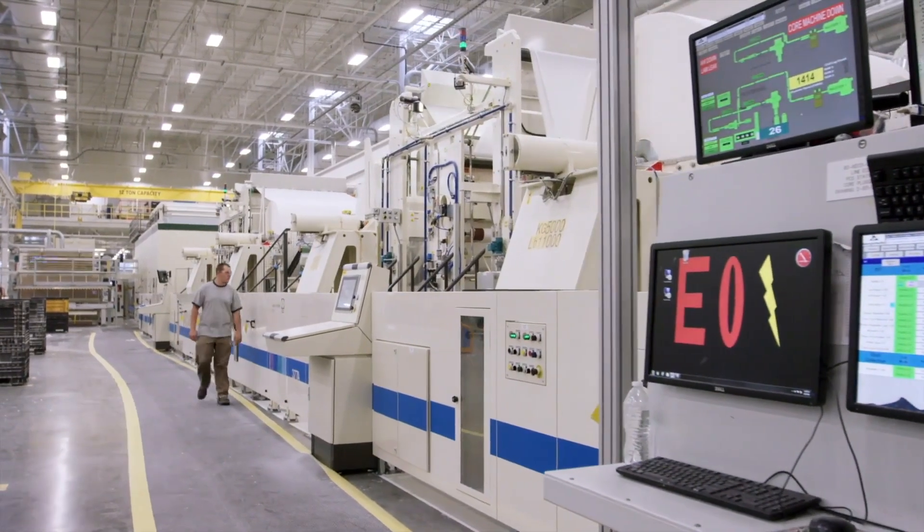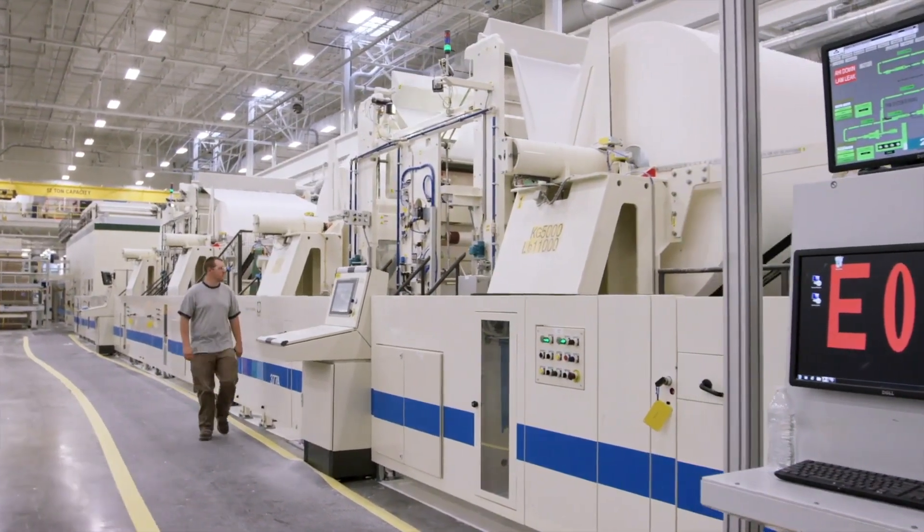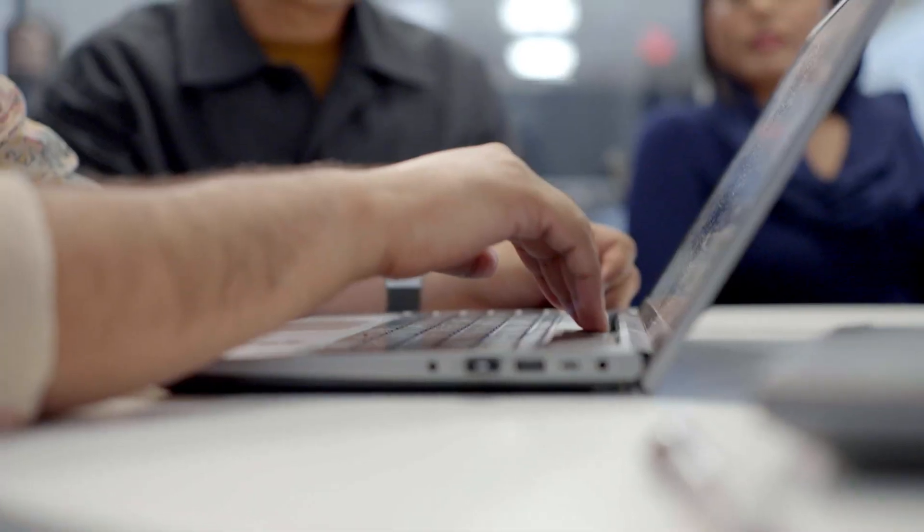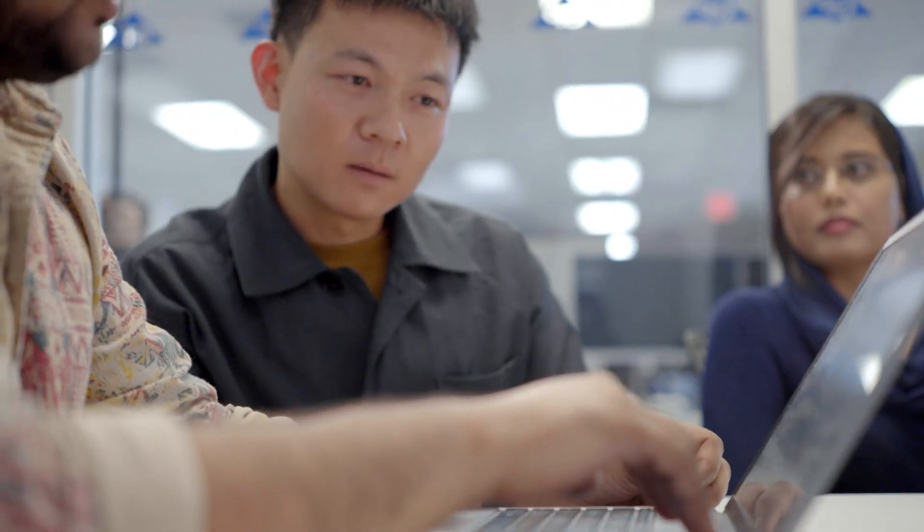Inside of a manufacturing facility we generate a lot of data. We've been able to throw trillions of records of data onto the SAS platform. What SAS has been able to do is allow us to build a model, train it in the cloud, and instantaneously deploy that at the edge. That's the unique value proposition that SAS brings.